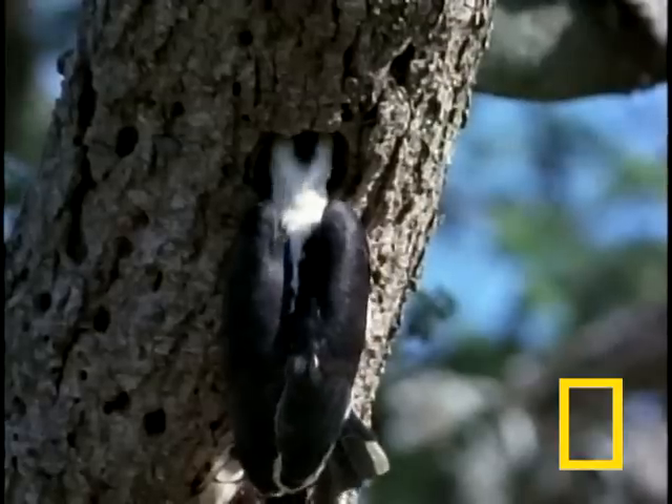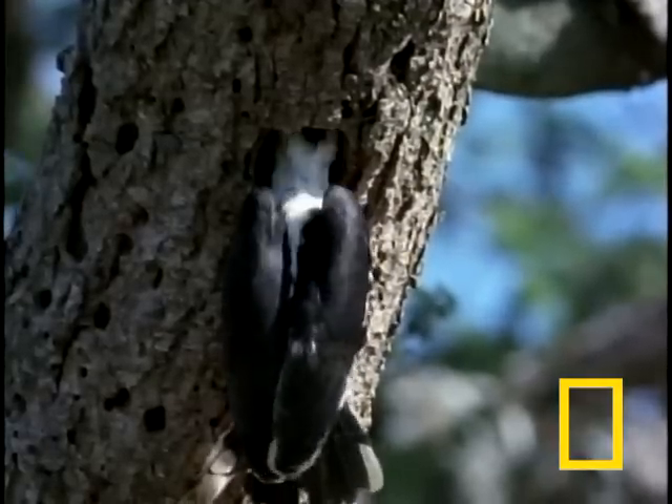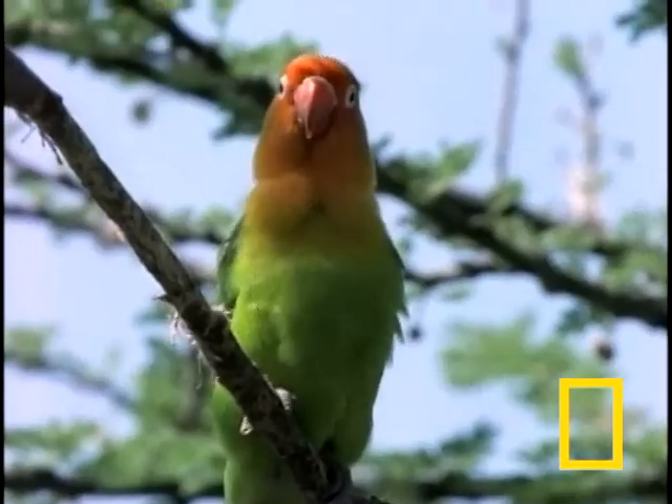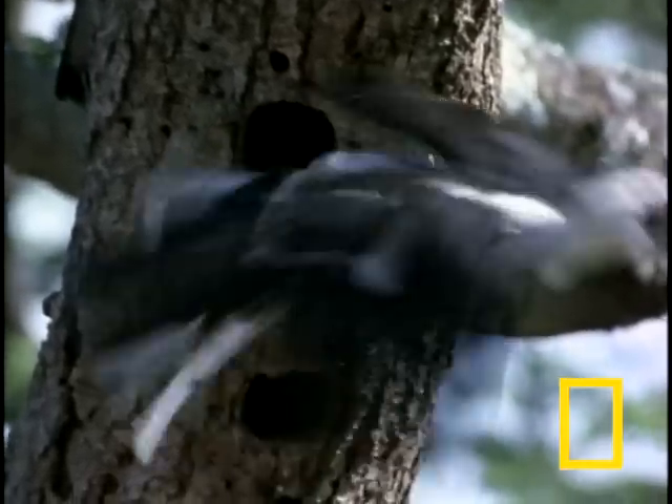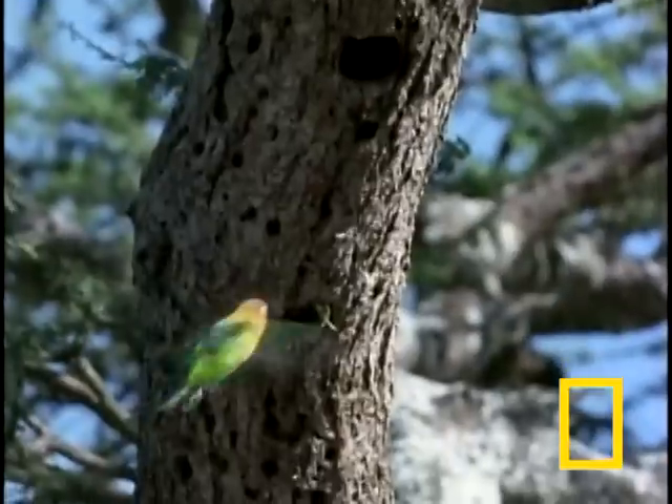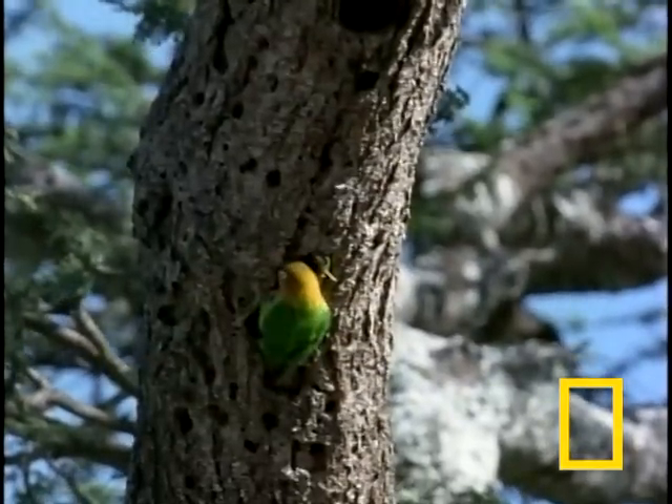The hornbill pokes around a bit, but there's no prey here and this wouldn't make a suitable hornbill home. So the resident lovebird moves back in.